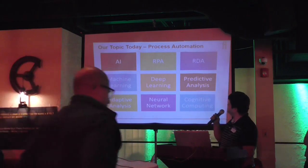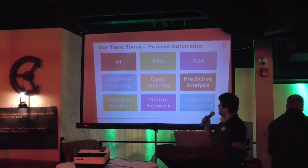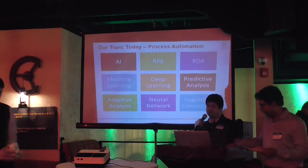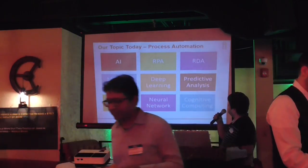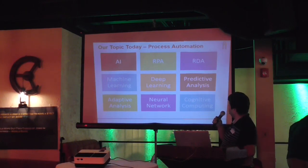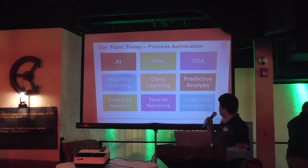When you talk about automation, these are the things that typically come to mind: obviously AI — we already had two great sessions on AI-related topics from Arindamda and Nindi. You also think about robotic process automation, robotic desktop automation, machine learning, deep learning, predictive analytics, diagnostic analytics, neural networks, and cognitive computing.